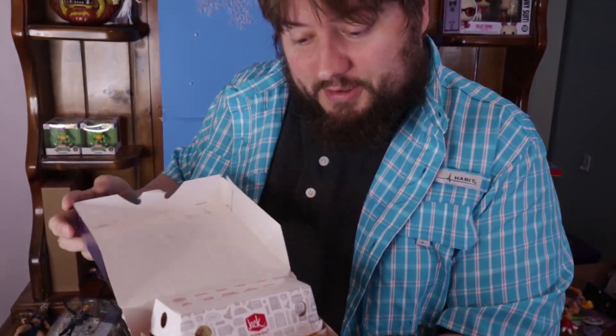We'll open this up. It's fancy looking. Let's try the curly fries.